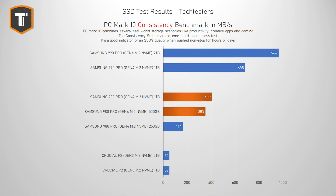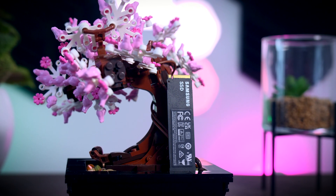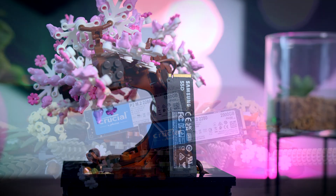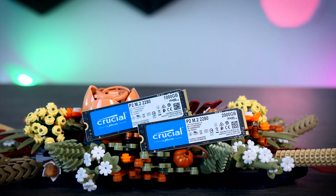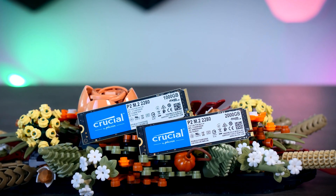If we look at the 980 Pros, there is a difference between the 1TB and the 500GB model as well, but it is not as big, while the 250GB model is clearly struggling a lot more. Funnily enough, with the P2 drives there is no difference at all between the two. It is hard to say if Samsung is optimizing their SLC caching differently, or if the lack of DRAM is playing a bigger role, but it does show that buying 2TB instead of 1TB won't always benefit you in these extreme workloads.